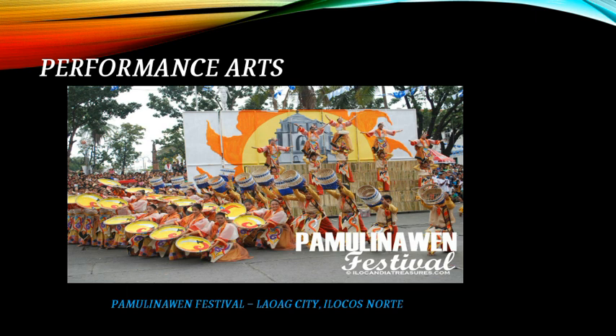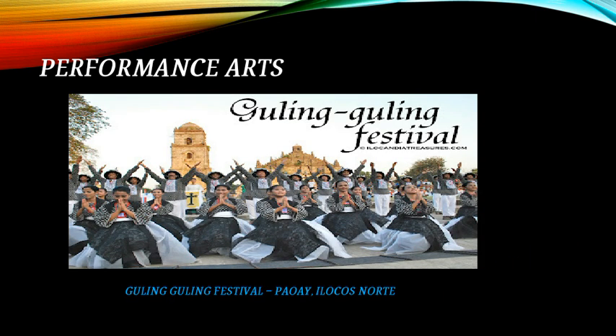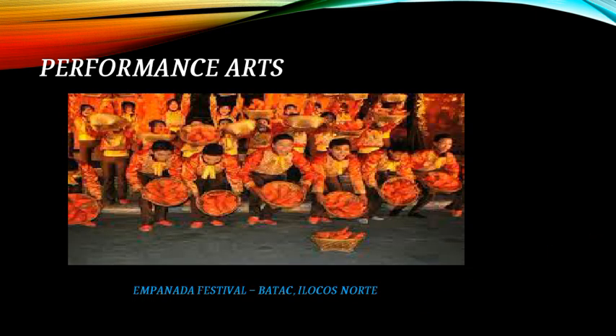Festivals of Ilocos include a festival in Laoag City in Ilocos Norte, the Guling-Guling Festival in Paoay, Ilocos Norte, and the Empanada Festival in Batac, Ilocos Norte.